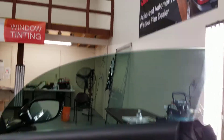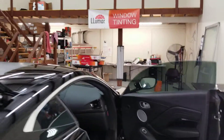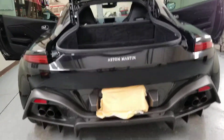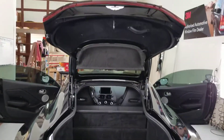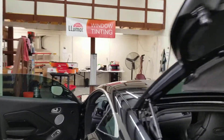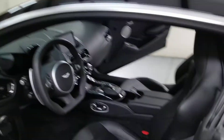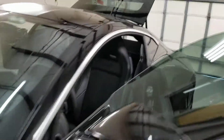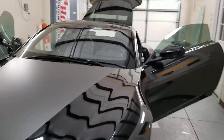As you can see, we do good work — tint goes all the way to the top. This car is really nice. We clean up after ourselves, so we like to leave the car better than the way we found it. It's 30% all the way around.